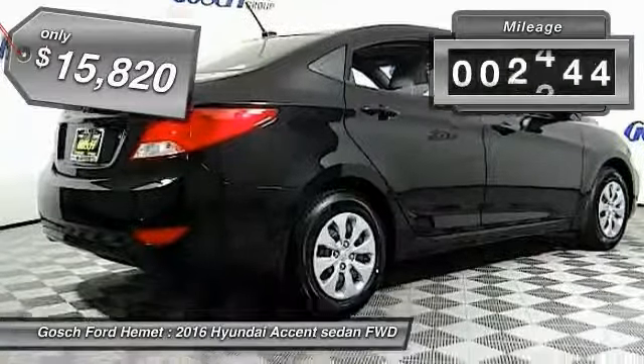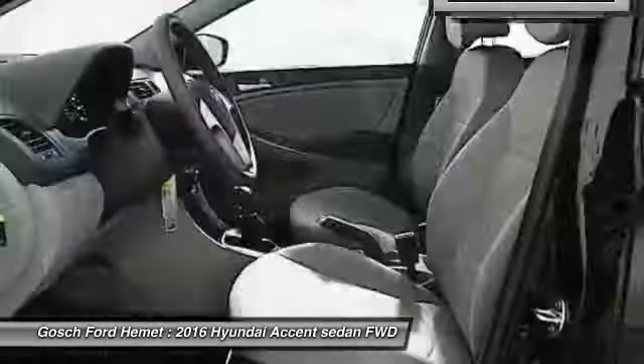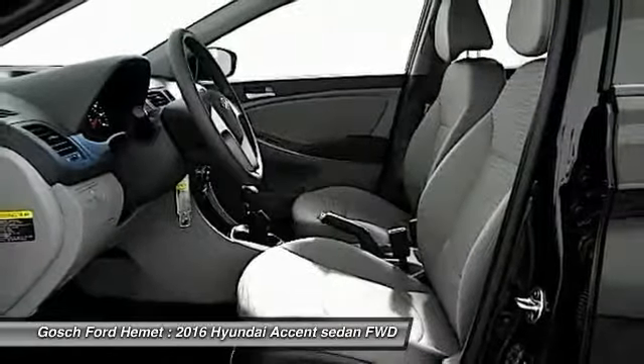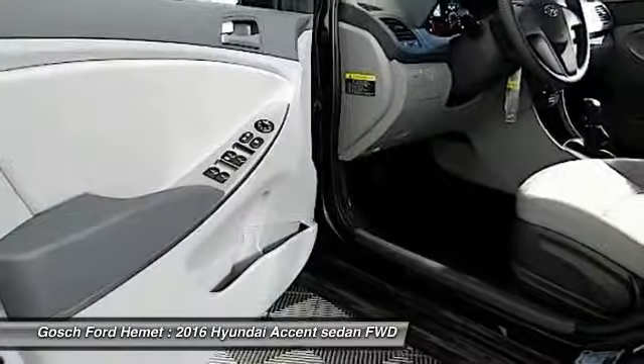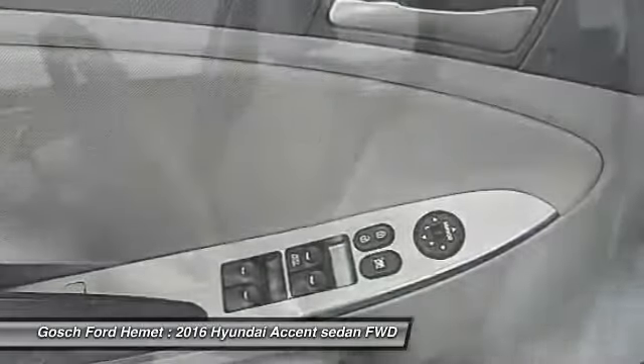This vehicle has less than 3,000 miles. Here are some of this vehicle's great options: keyless entry, traction control, automatic stability control, child safety locks, dual front airbags, and tilt steering wheel.